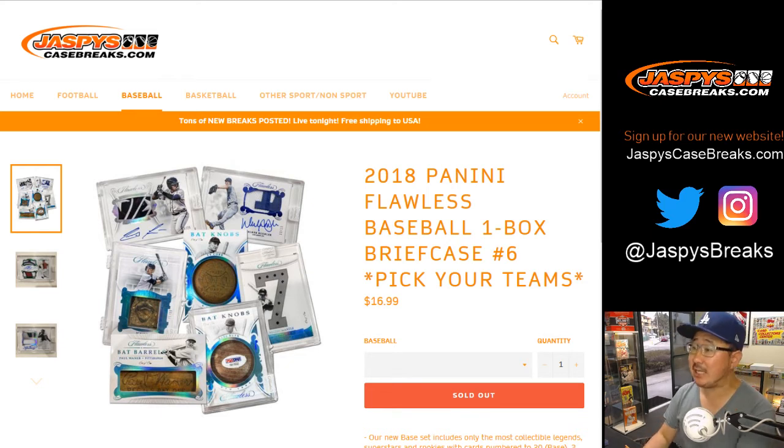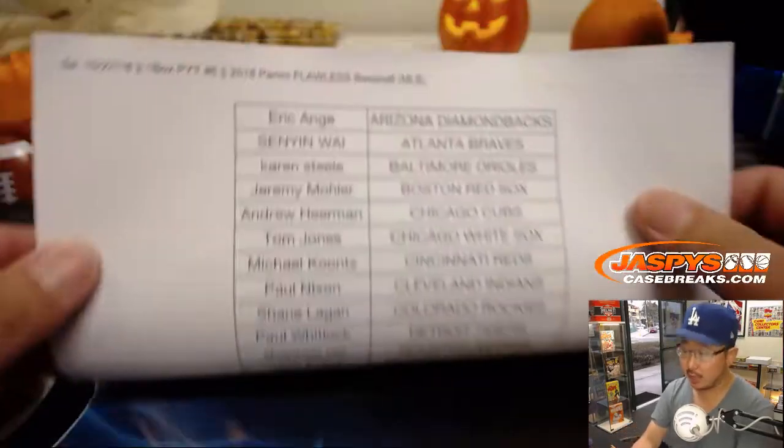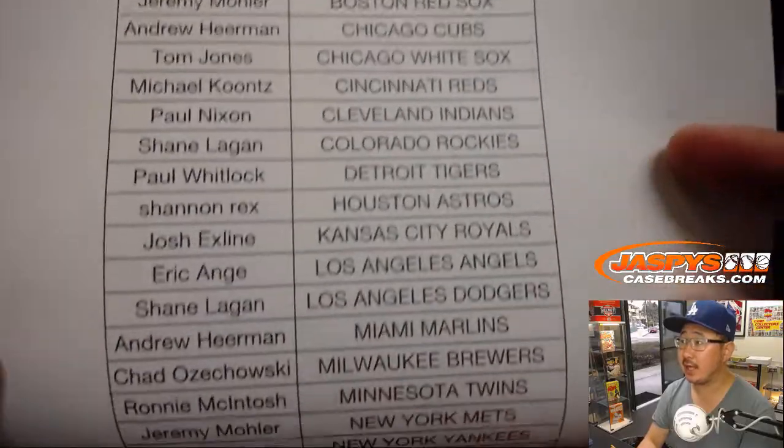Good evening, everyone. Joe for JazpysCaseBreaks.com with the second half of the case — 2018 Panini Flawless Baseball Picker Team No. 6 from JazpysCaseBreaks.com, our brand new website. Check it out. So here on the 27th, big thanks to all these folks for getting into the action. Really appreciate it.